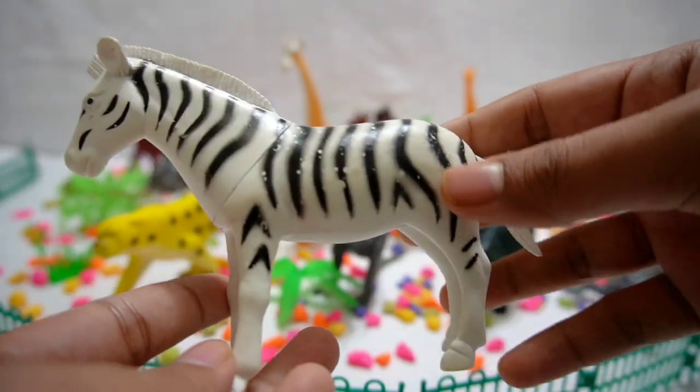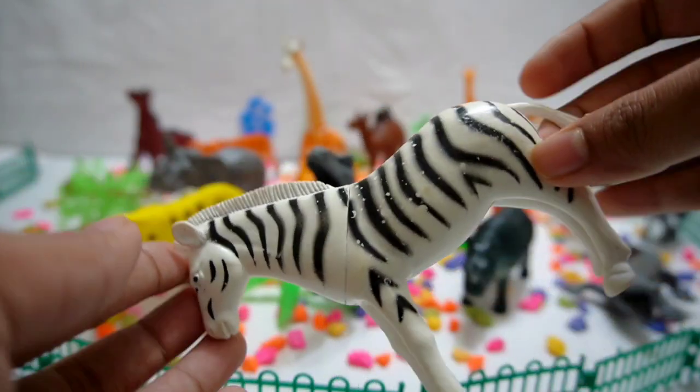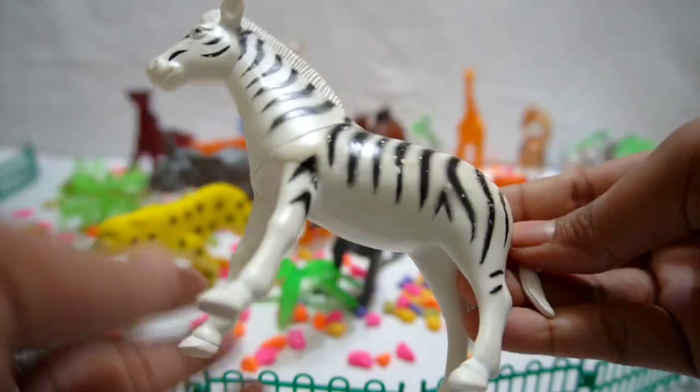Zebra! Welcome to the stripy world of zebras. Count the stripes on these elegant creatures and witness their graceful movements as they roam freely on the African plains.